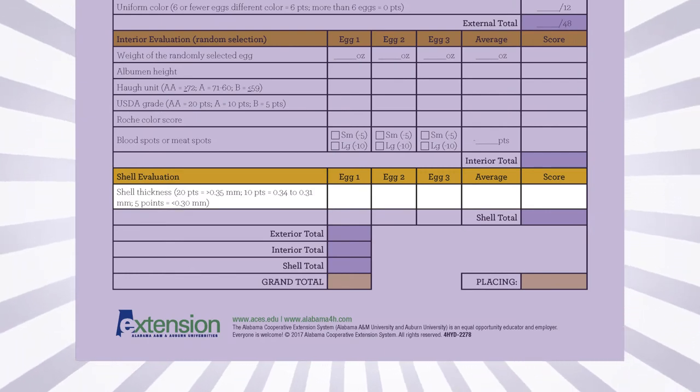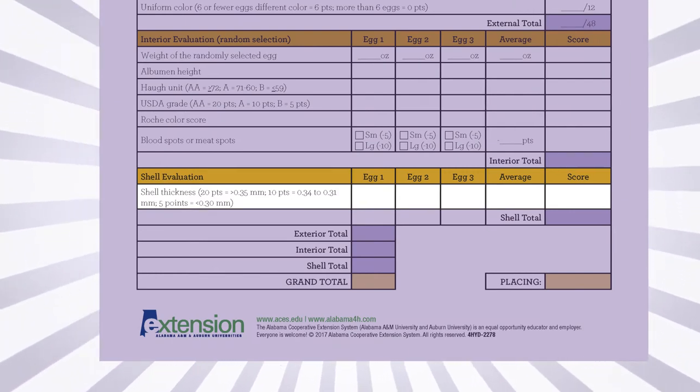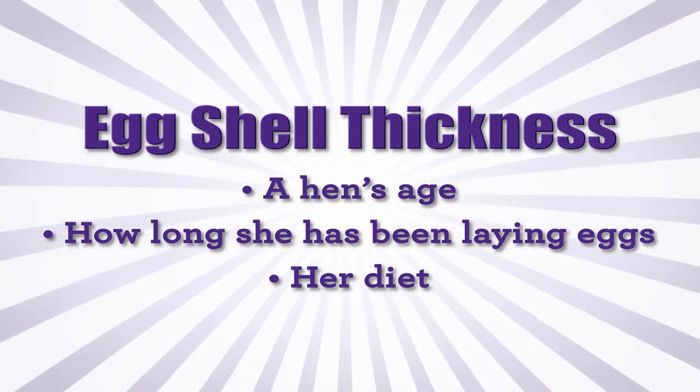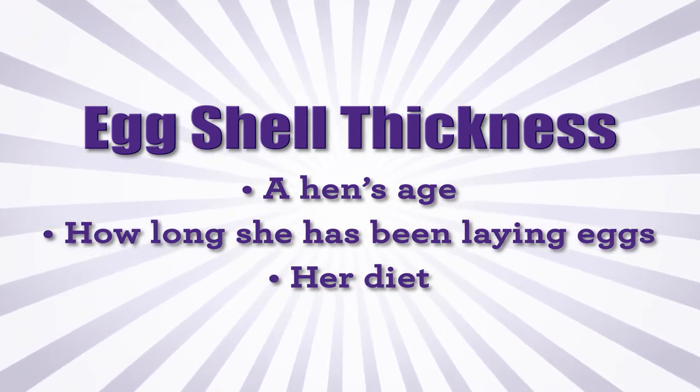Shell thickness is the last measurement in the 4-H golden egg contest. Egg shell thickness can be influenced by a hen's age, how long she has been laying eggs, and her diet.